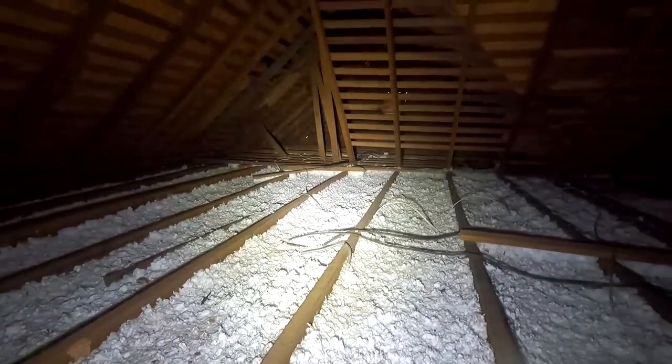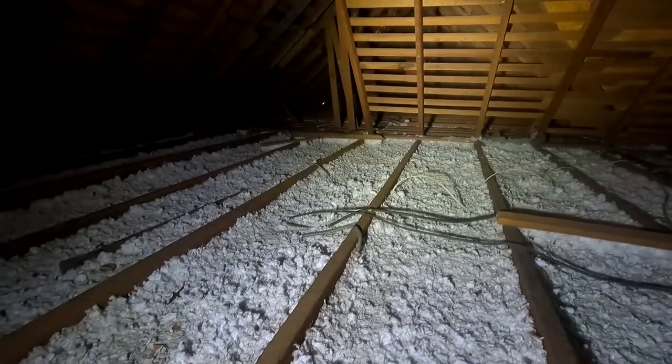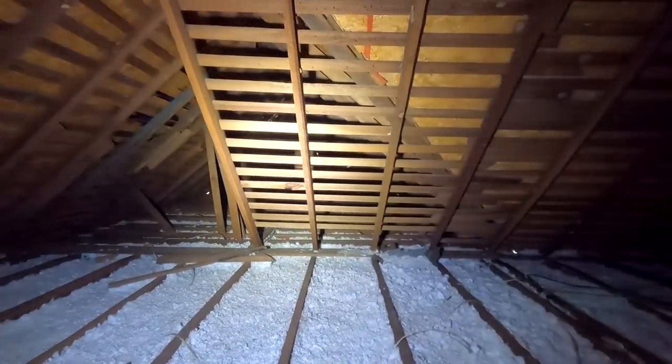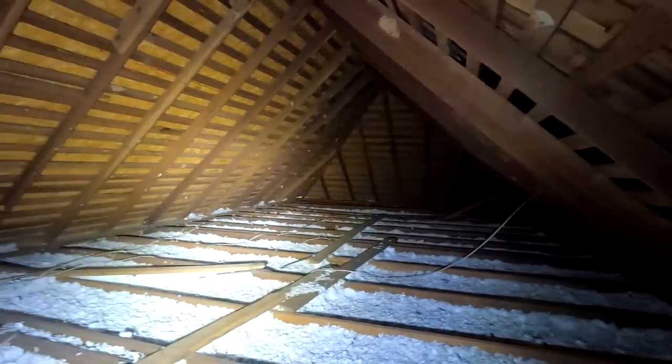I'm not going down into that pocket closet because that would lead me straight down. Another question we had was whether this front room that sticks out on the front of the house is original or not. I think we've pretty much got our answer that it wasn't. We'll have to go over there and take a closer look. Boy, it is hot in this attic - I'm sweating up a storm.